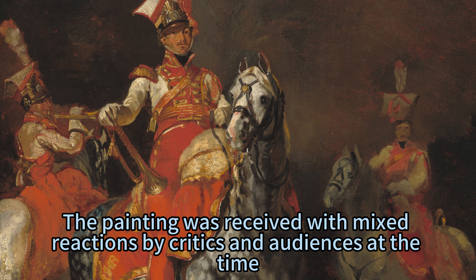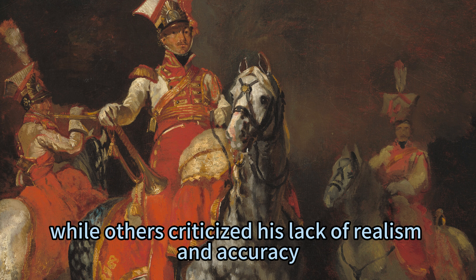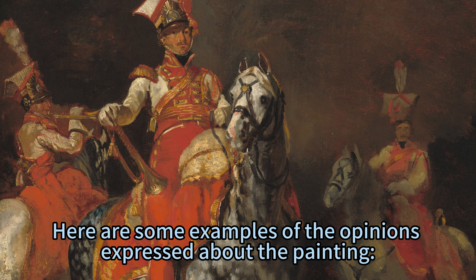The painting was received with mixed reactions by critics and audiences at the time. Some praised Géricault's bold and expressive style, while others criticised his lack of realism and accuracy. Here are some examples of the opinions expressed about the painting.